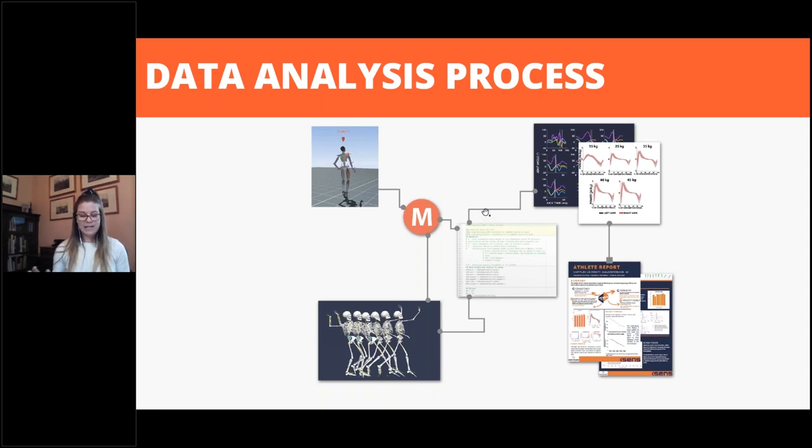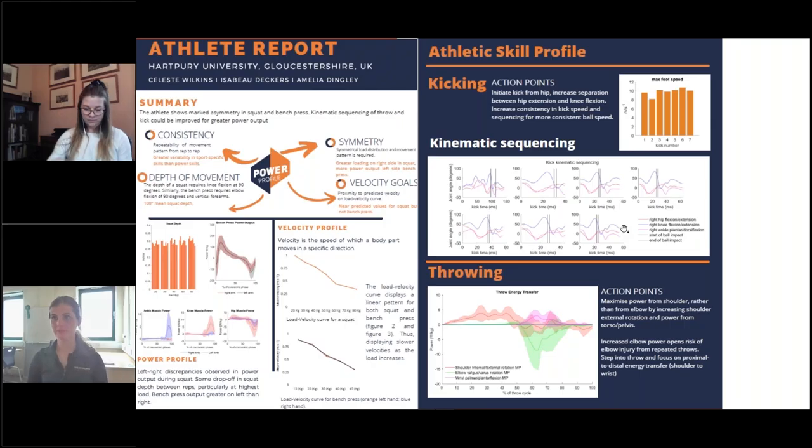We're going to take you through our data analysis process, but really focus in on some of the most interesting insights that we found with this athlete's data. For this, we had a coach in mind — a coach that has very little time, multiple athletes spanning across an array of sports, that has a good understanding of strength and conditioning and biomechanics. We therefore chose to report what we believe would be the most impactful markers for both injury prevention and performance enhancement, and ultimately the most interesting for the coach or physio.